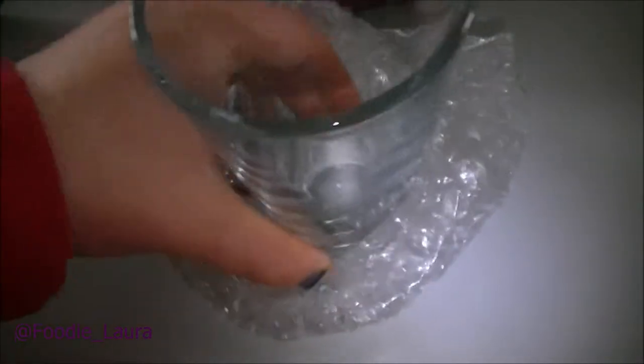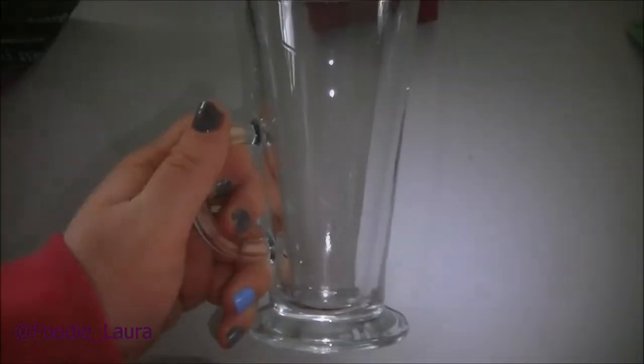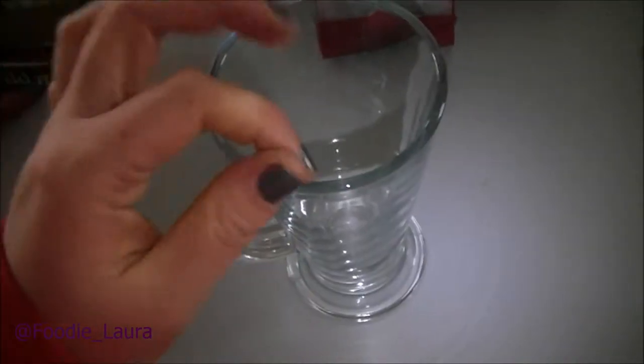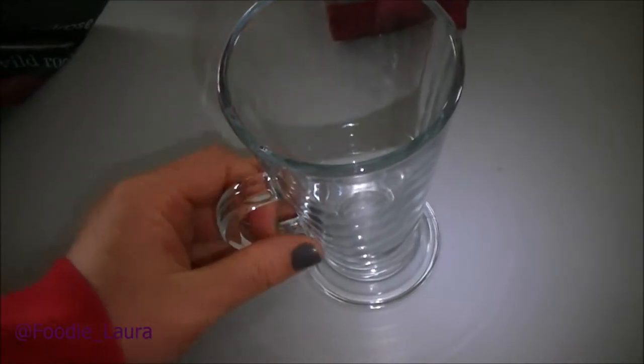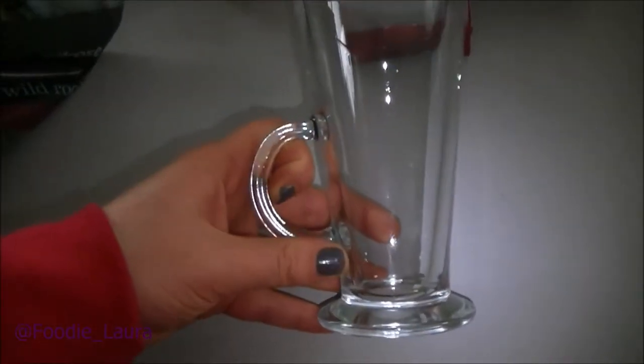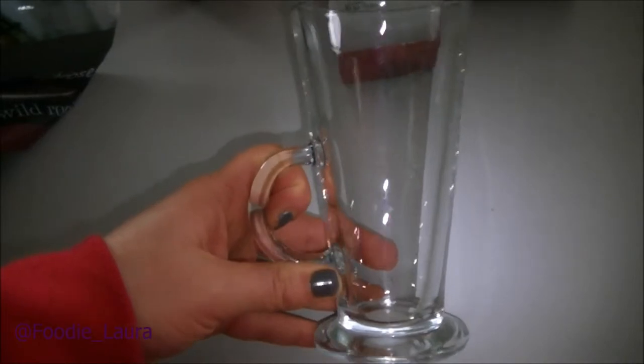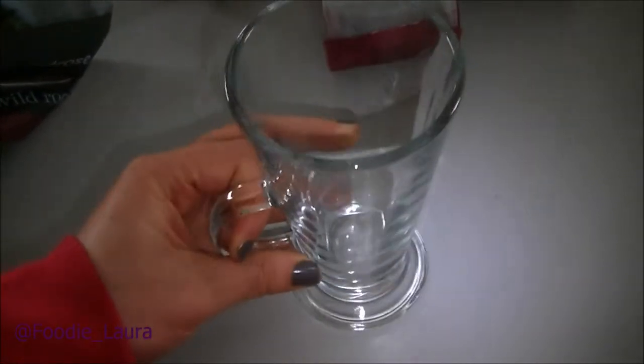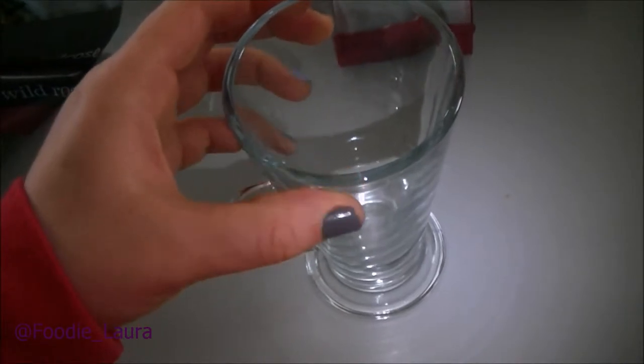I also got from Wilkinson's these latte glasses. I got two of them and they were £2 each. They are quite thick, but I think that's good if you're having something hot in them, and for that price that's really good. They're perfect for lattes and hot chocolates, and as you know I've been loving the coffee machine recently, so this is perfect — and a very good price as well.